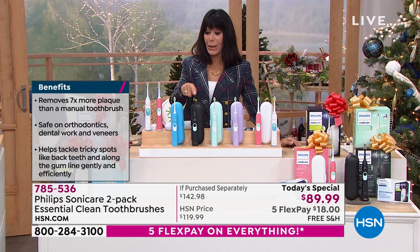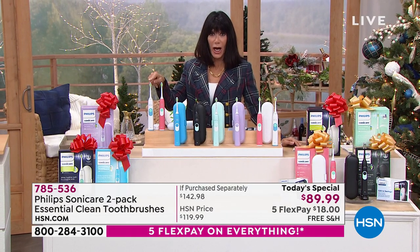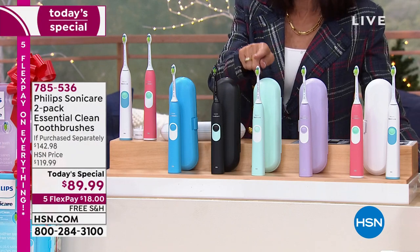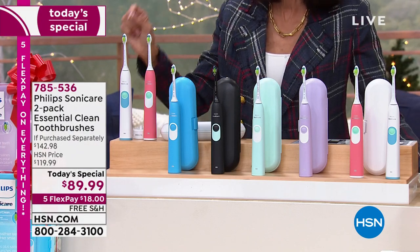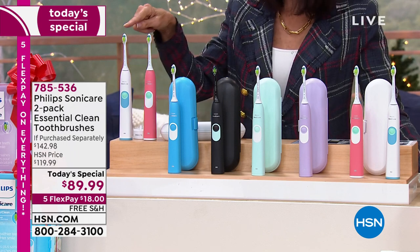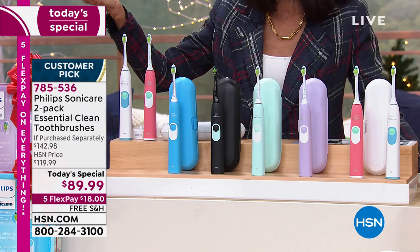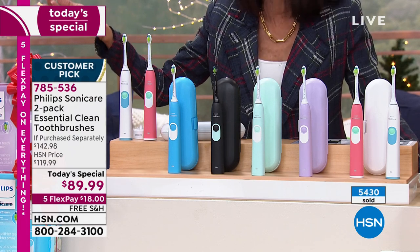Another update: the black-white combination — fewer than 150 remaining. The green-white combination — I have 400 left, so this one's going to be gone soon. With over 5,400 spoken for, they're all going to be gone soon. And if you're just joining us, we've extended the return policy to the end of January. These are absolutely some of the best gifts.